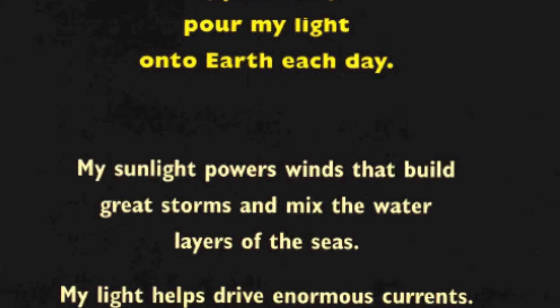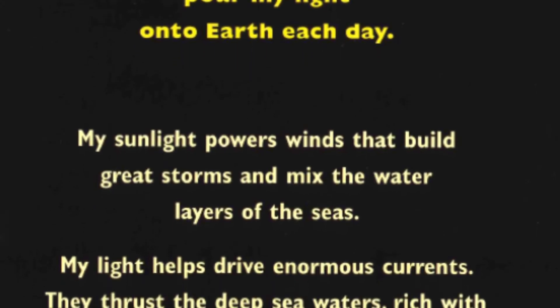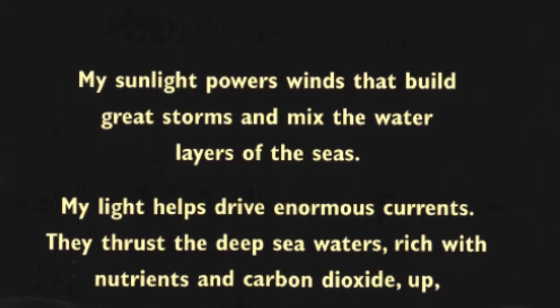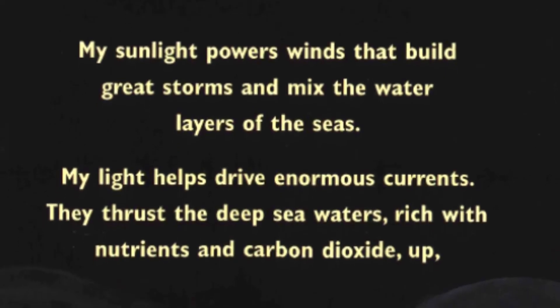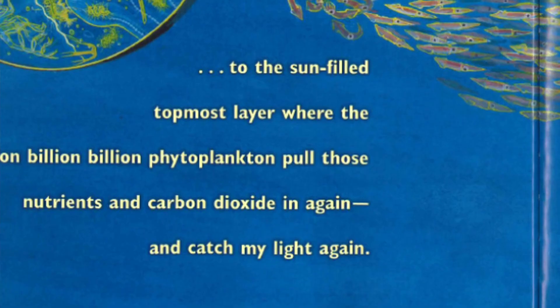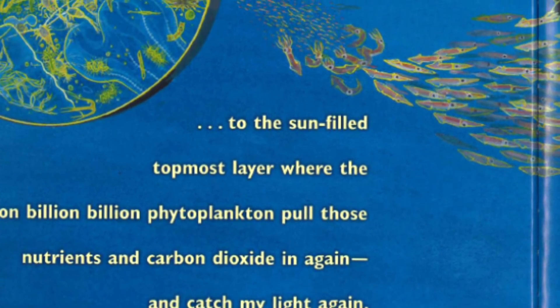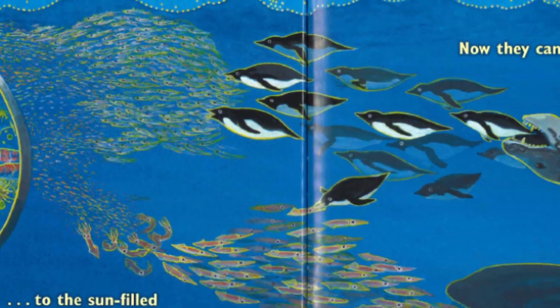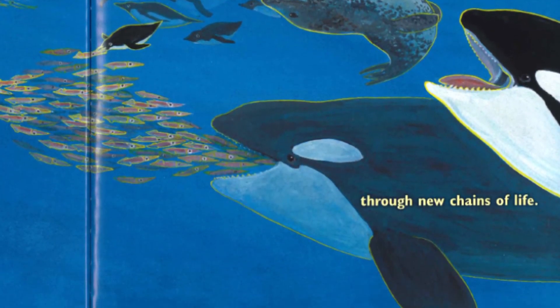I, your sun, pour my light onto earth each day. My sunlight powers winds that build great storms and mix the water layers of the seas. My light helps drive enormous currents. They thrust the deep sea waters, rich with nutrients and carbon dioxide, up, up, up — all the way back up to the sun-filled topmost layer where the billion, billion, billion phytoplankton pull those nutrients and carbon dioxide in again and catch my light again. Now they can keep my sunlight energy flowing, ever flowing through new chains of life.